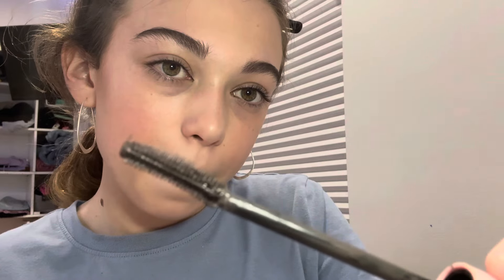Now that the eyeliner is done, it's time for the ELF Lash 'N Roll mascara. I got it in deep brown because I think brown mascara accentuates my eye color. It's such a cool wand and it just makes my eyelashes long. If you're looking for volume instead of length, try their Lash Extender mascara. After one coat, the lashes are looking long.